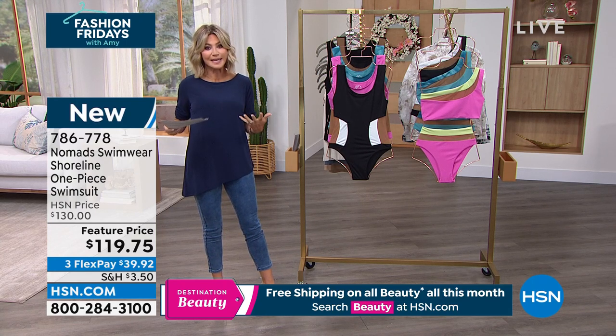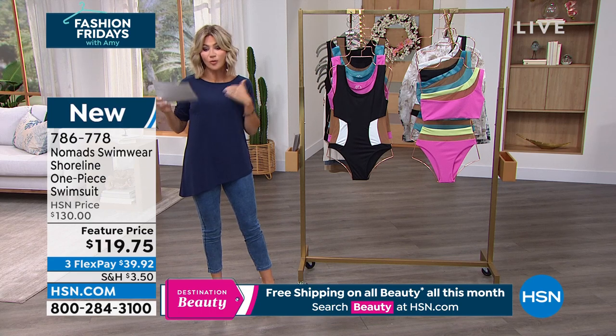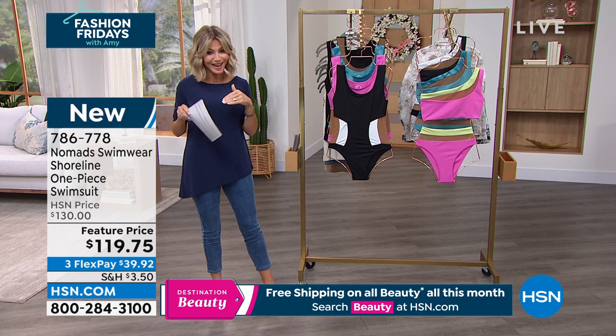Unless you are larger than a D cup, go up a size. Otherwise, normal order — true to size.